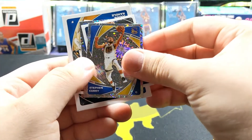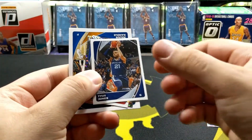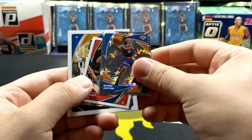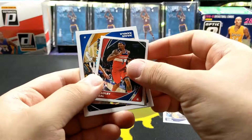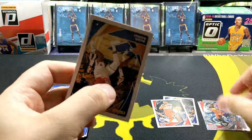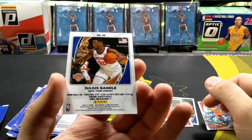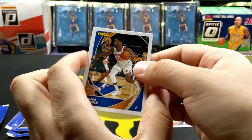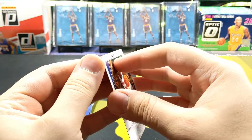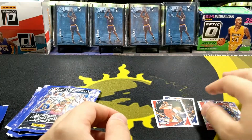All right, let's see what I get from the first pack. We got a Steph Curry — looks like a firework design variation, pretty nice. Trae Jones, Alfred Payton — another fireworks one — Bradley Beal, Pascal Siakam, and a Julius Randle. Pretty cool. And there's a card — I don't think the card is a sticker. I don't want to mess with it, not sure, so we'll just leave it there.